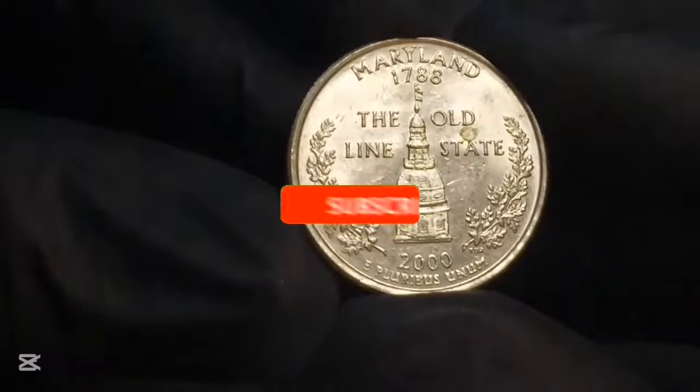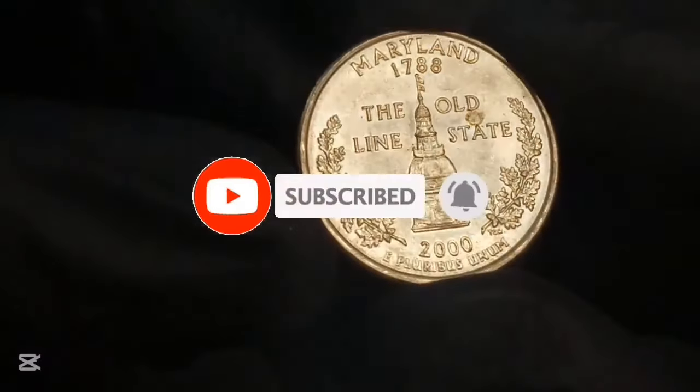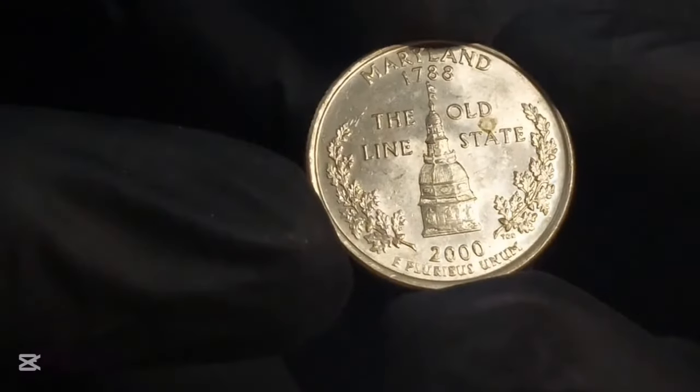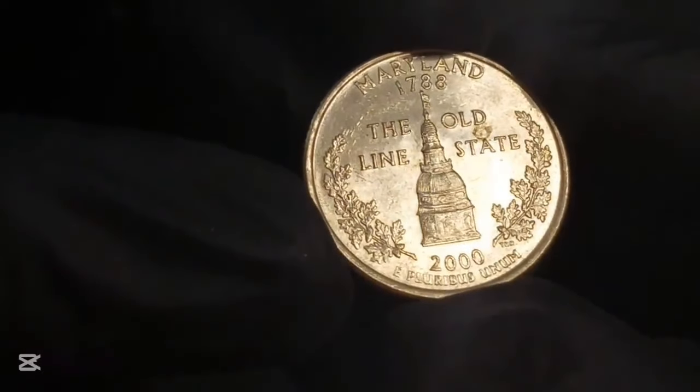Keep in mind that you'll need to factor selling fees into the equation. Currently, eBay charges between $0.25 to $2 to list an item, plus a 12.35% plus $0.30 fee when the coin sells. If you are comfortable creating listings and covering the fees, then eBay could be a great option to make money by selling your coins.